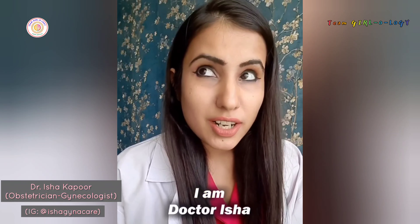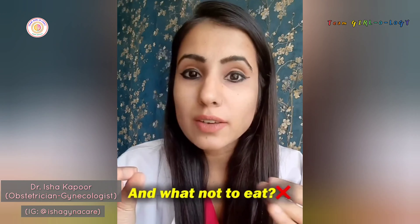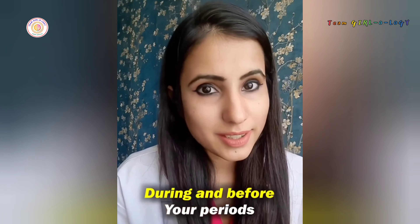Hi everyone, I'm Dr. Isha. Today we will talk about what to eat and what not to eat during and before your periods.